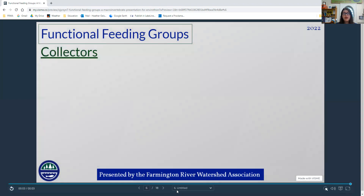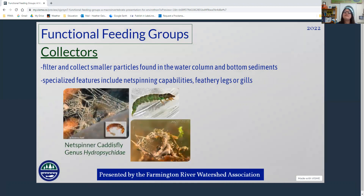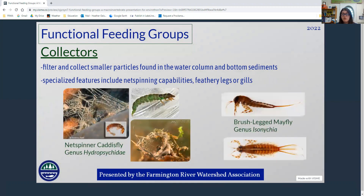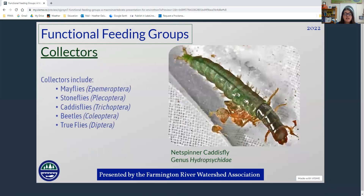The next feeding group are collectors. They take the smaller particles that come downstream from the shredders and collect them with specialized gills or legs that help move food toward them or catch it. Some can spin nets, like the net spinner caddisfly, genus Hydropsychidae. There's also the brush-like mayfly Isonychia, which uses brushy legs to capture particles. Collectors are found across caddisflies, mayflies, stoneflies, beetles, and true fly families.